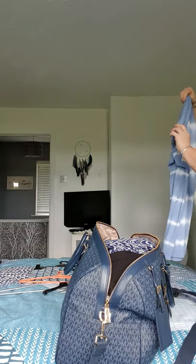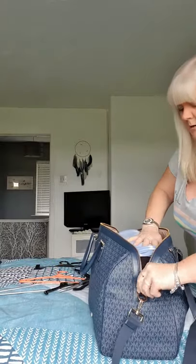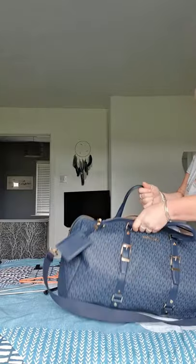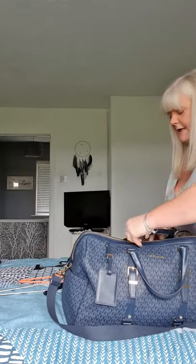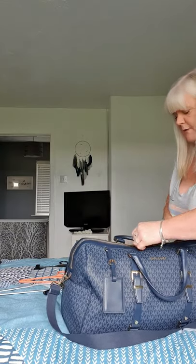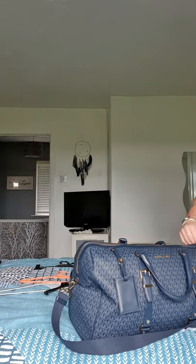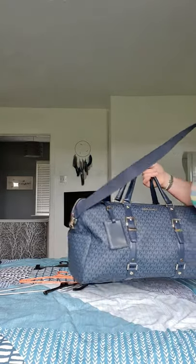Pretty much everything I'm packing has gone into this bag no problem, so it is quite a big bag — a lot better than the one I used to use. I don't think I've got much more in it, but I've put quite a bit in considering I probably won't need all of it to be honest. But you just don't know what the weather's going to be like when you go somewhere, so you have to pack for all occasions. That's pretty much it.